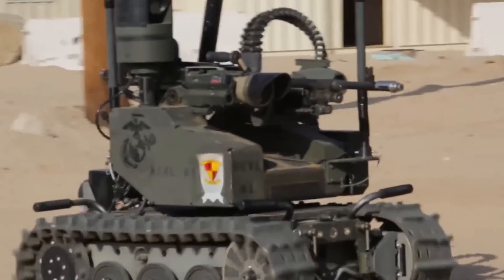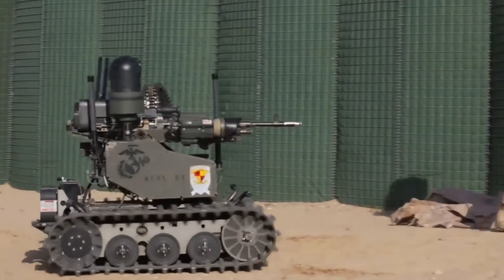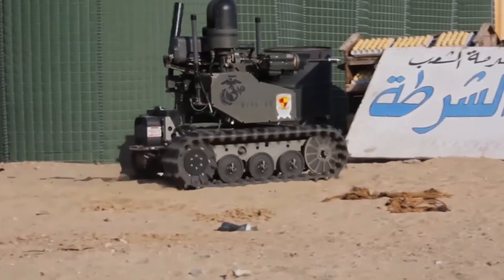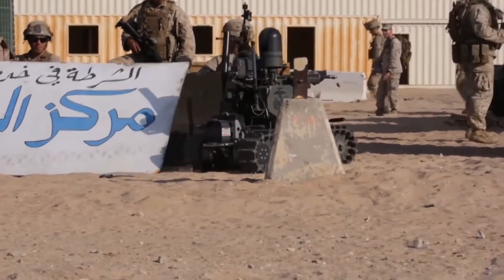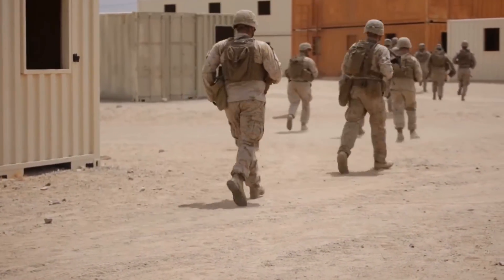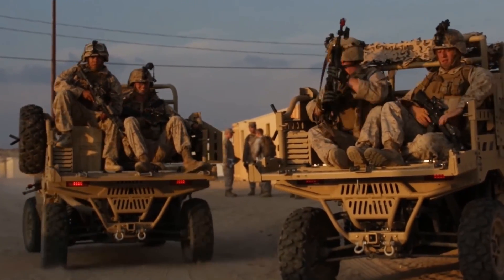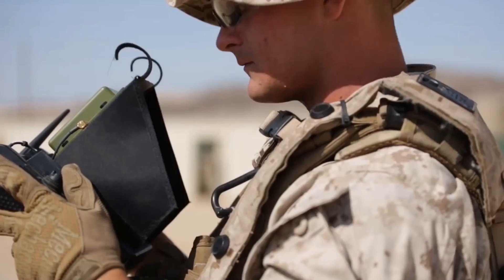Robots are finally getting to the point where we can use them on the battlefield effectively, though we're still in the trial and testing phase — certain applications aren't quite ready yet. It's interesting to consider whether in the future we'll have robot versus robot battlefield conflict zones where boots on the ground aren't even there, with no human versus human combat interaction.